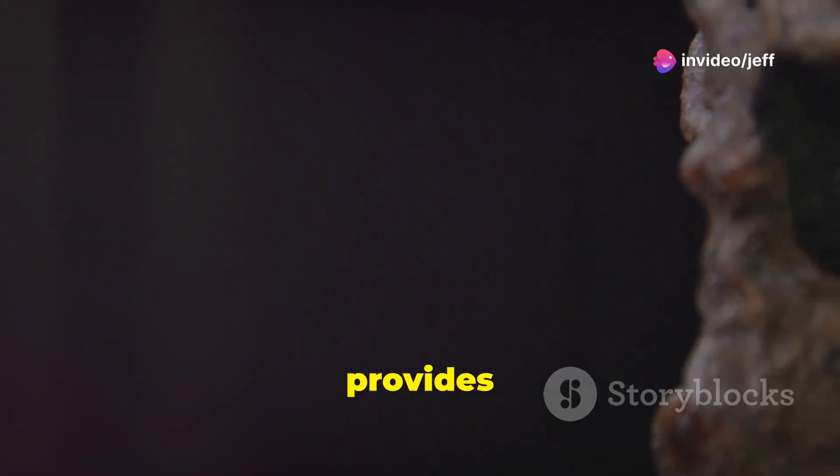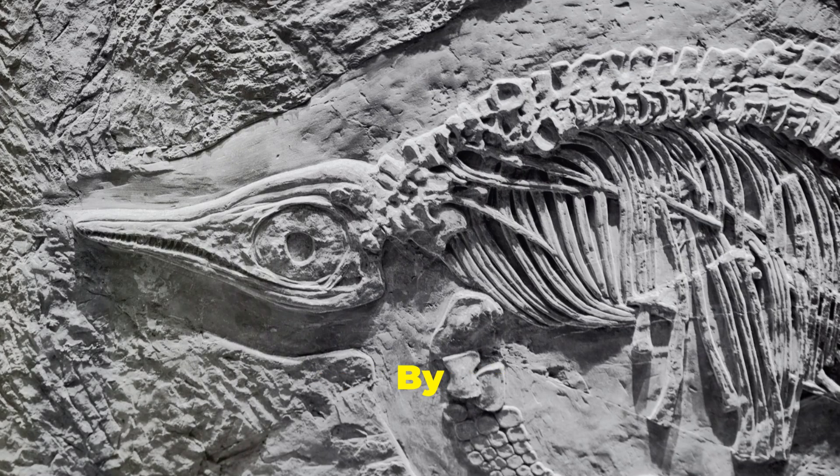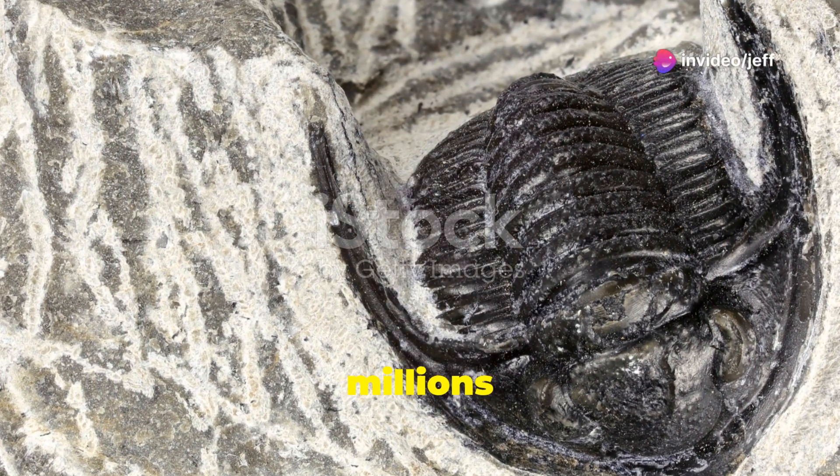The fossilized brain provides clues about the evolution of the nervous system in early arthropods. By comparing this ancient brain to those of modern arthropods, scientists can trace the evolutionary changes that have occurred over millions of years.